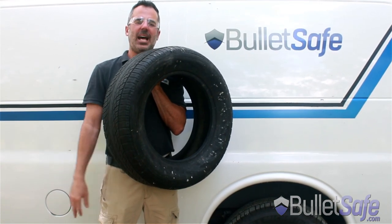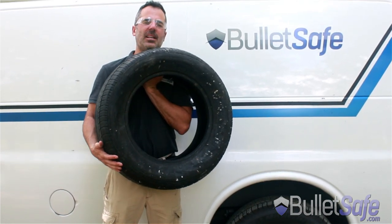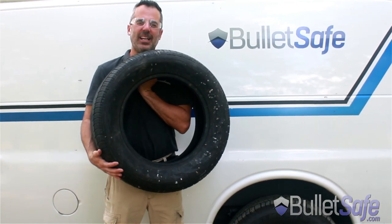Today's episode: tires. We're gonna shoot some tires to see how well they stop bullets. How many tires would it take to stop bullets as well as a Bulletproof Vest? I don't know, but we're about to find out.